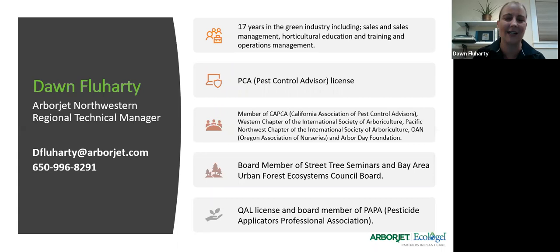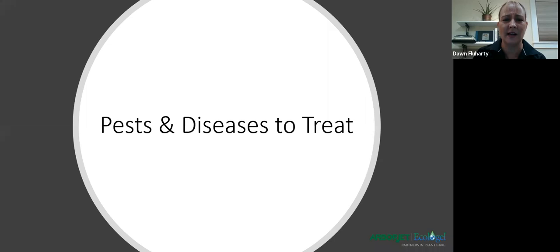Let's get into the heart of the matter and talk about pests and diseases we treat in the fall. When I say fall applications, I mean they should be done now up until about Thanksgiving. We say the beginning of September, once our hot temperatures break, through just before Thanksgiving. We have to give trees enough time to react to our applications before they go completely dormant in wintertime.